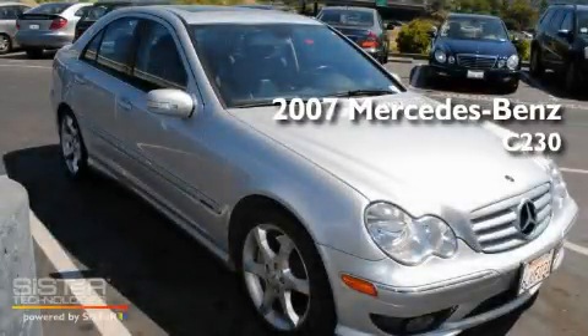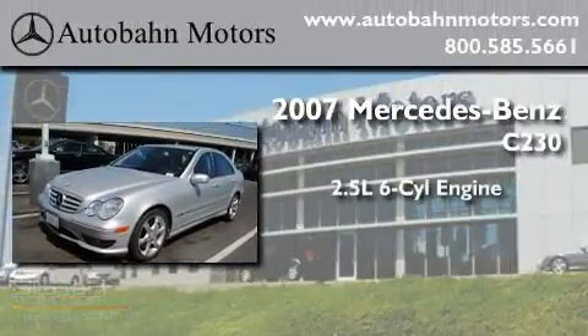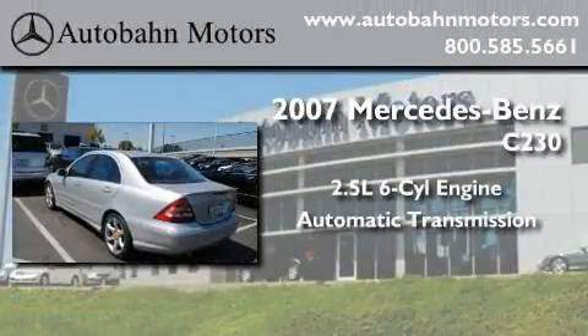This is a certified pre-owned 2007 Mercedes-Benz C230. It has a 2.5-liter 6-cylinder engine and an automatic transmission.